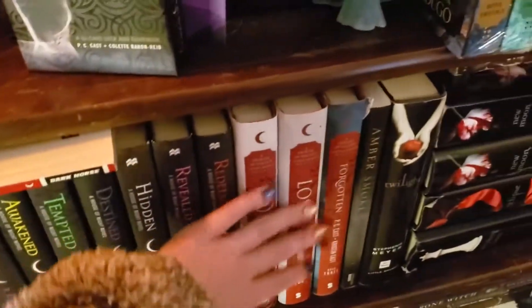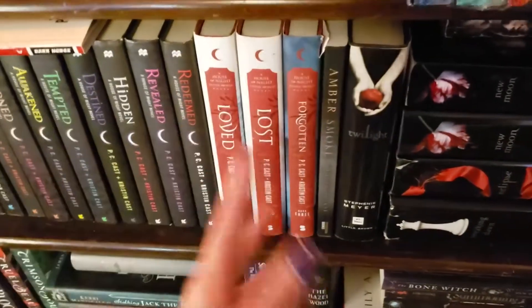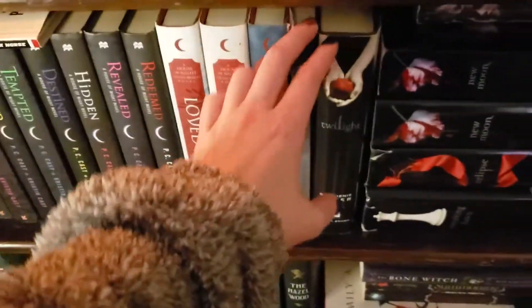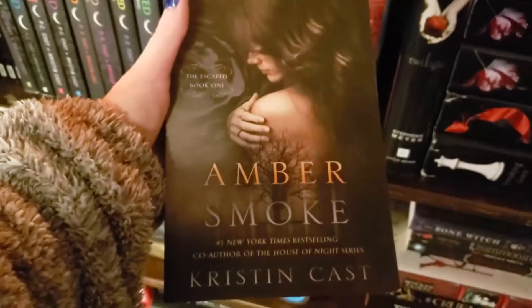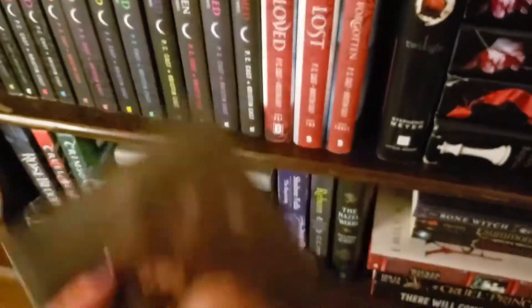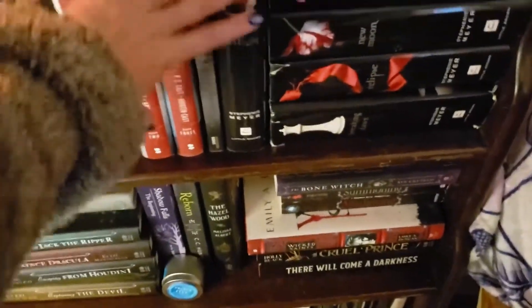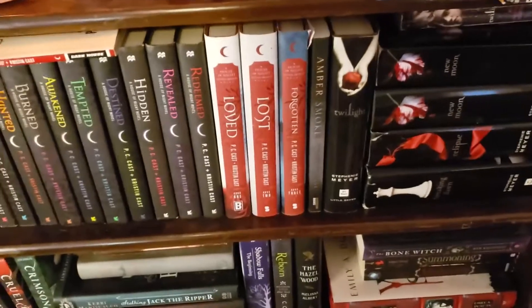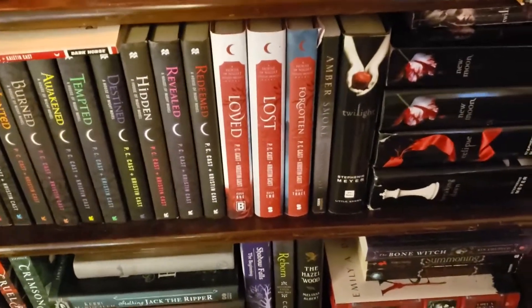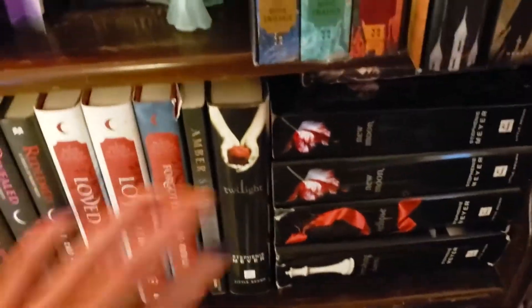I have the Otherworld series right here — this was damaged because I got it for Christmas. Kristen Cast, who is PC Cast's daughter and co-writes with her, and I have Amber Smoke, which is like a Greek mythology type story. I also have Scarlet Rain as an e-book, and she really needs to release more. I understand she had a baby a few years ago, but I really love that series.